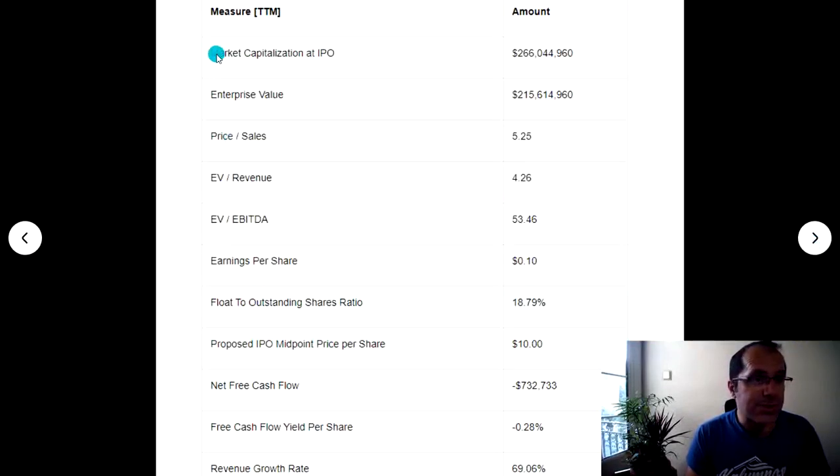Here's some key information. Market capitalization at IPO will be $266 million. Enterprise value is $250 million. Price-to-sales is 5.25. EV per revenue is 4.26. Earnings per share at $0.10. Net free cash flow is negative $732,000. Float-to-outstanding shares ratio is 18.79%.